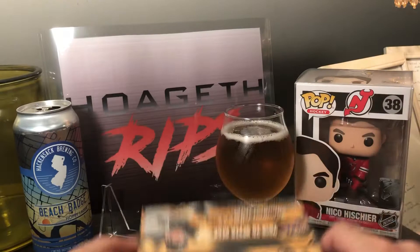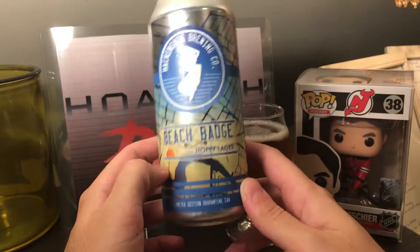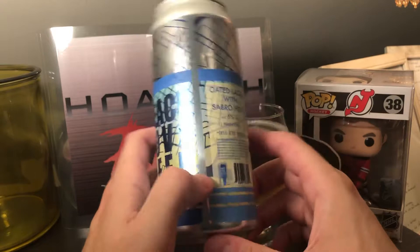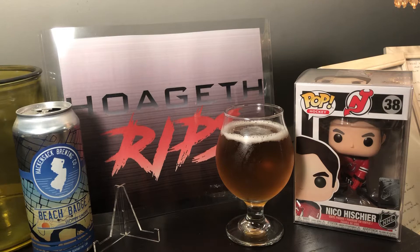Since we're ripping, that means we're having a beer. This time we're taking along a Beach Badge Hoppy Lager from Hackensack Brewing Company, not too far from my house — an oated lager with Sabro hops, five percent alcohol by volume. This beer is delicious; I had it at the brewery last year and they just released it in cans because of the quarantine, which is awesome.